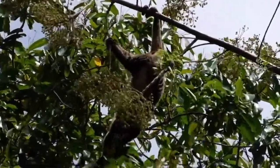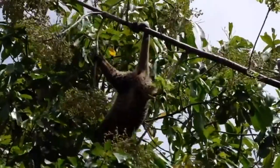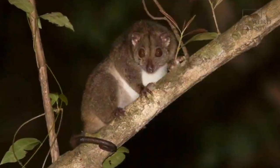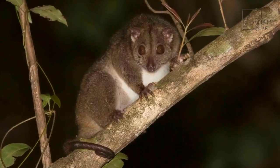They move through the trees to find food and escape predators, yet their primary defense strategy is to remain motionless and blend in to avoid detection.